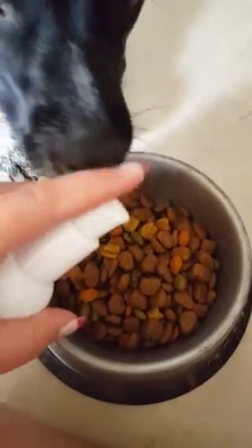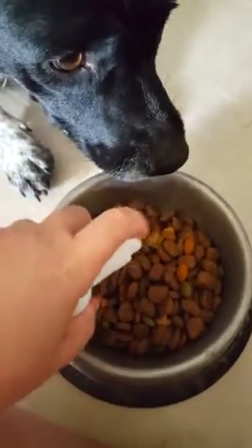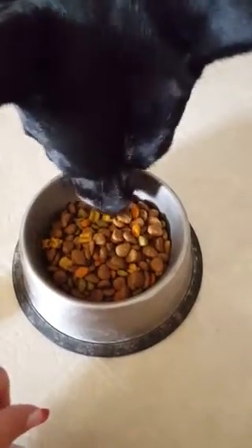As you can see, Mila is desperate to eat her food. I do have to unlock the top. Mila, go ahead and eat. Here you go. She's been waiting quite a bit to have her food.